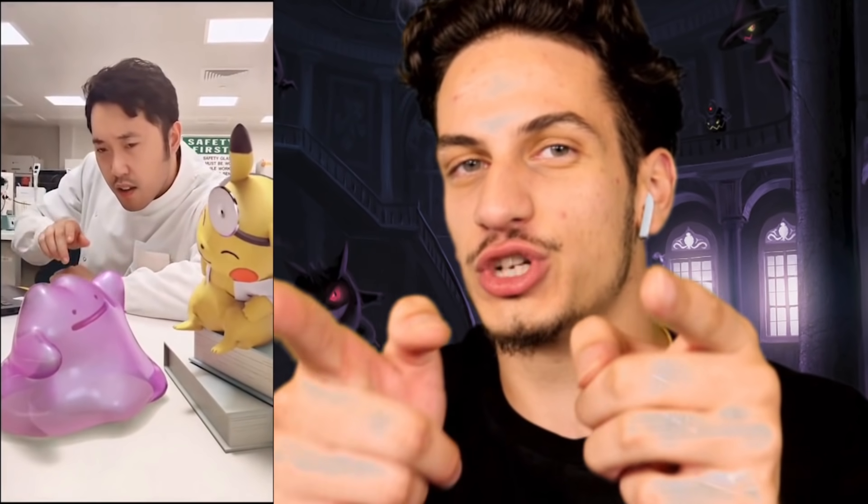Is that a Pikachu? Comment down below - cutest Pokémon right now. Pikachu by far the cutest. Is that how a Ditto is made? Scientists have discovered how to make a Ditto. Look how cute the Ditto is though - but be careful, it transforms into anything. The Detective Pikachu is so cute!